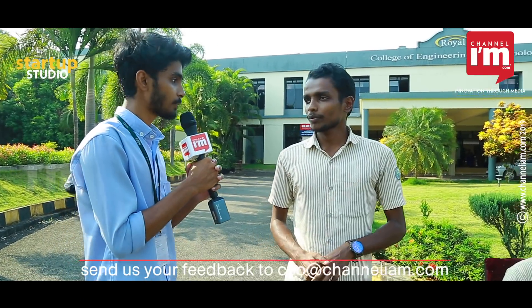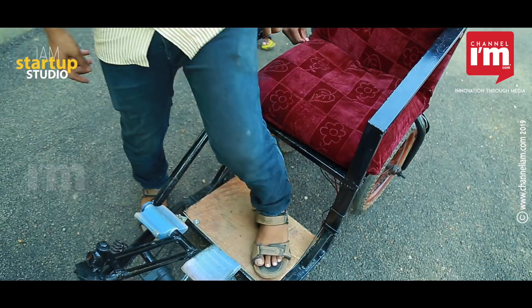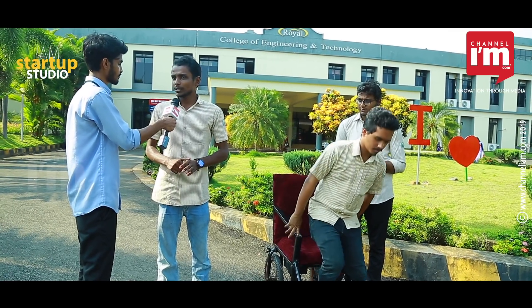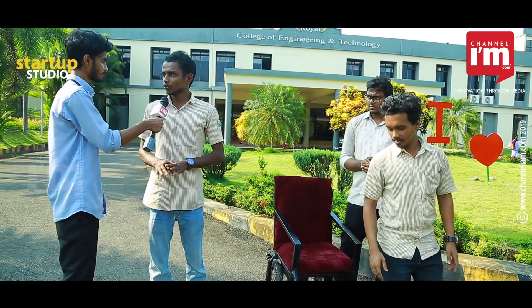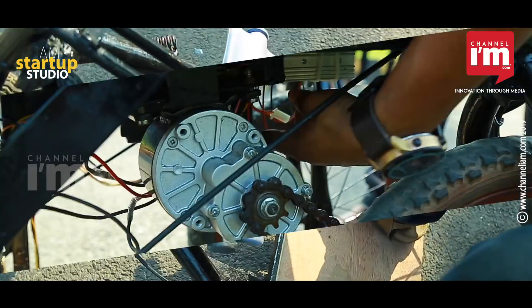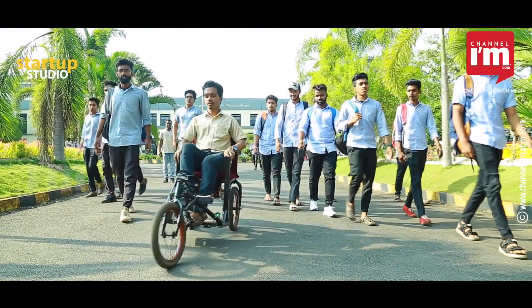We have been able to help in the department and work in the lab. We have been able to do things in Royal College. This is Mohamad Asilif signing off from I Am Startup Studio.